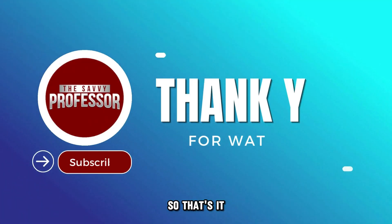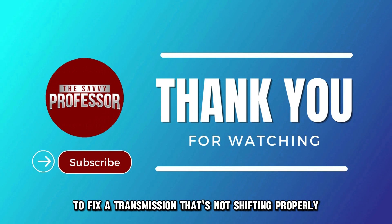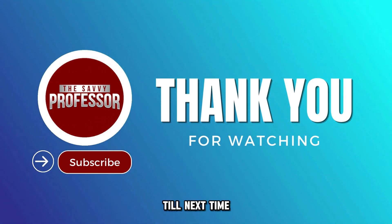So that's it. Follow these steps and tips to fix a transmission that's not shifting properly. Thanks for watching. Till next time.